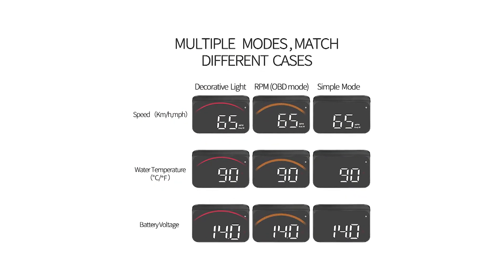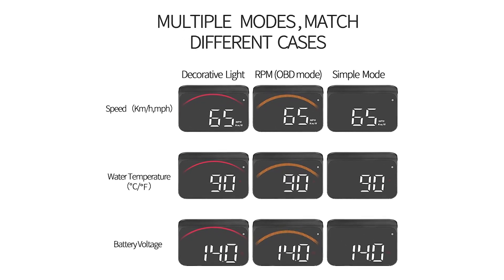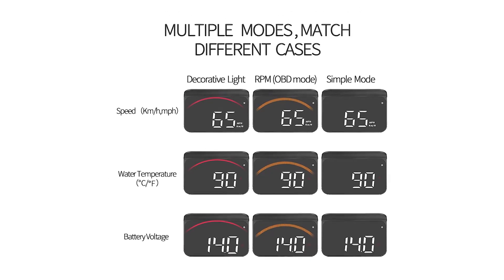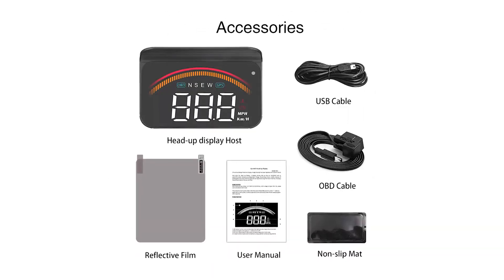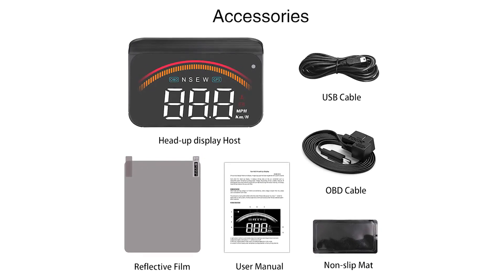The speedometer display features 24 display modes such as standard mode, high-speed safety mode, and so on, allowing you to enjoy driving without glare. This HUD also features a power adapter that can charge a connected cell phone.